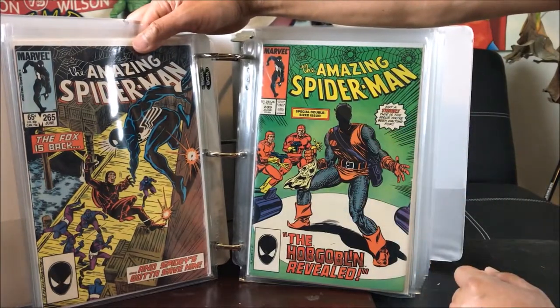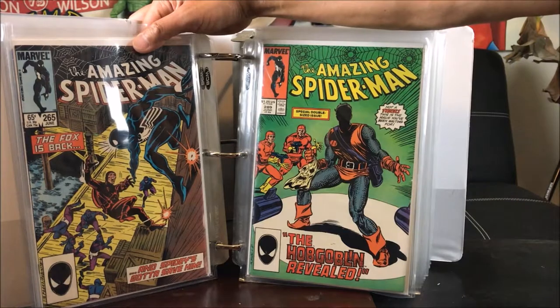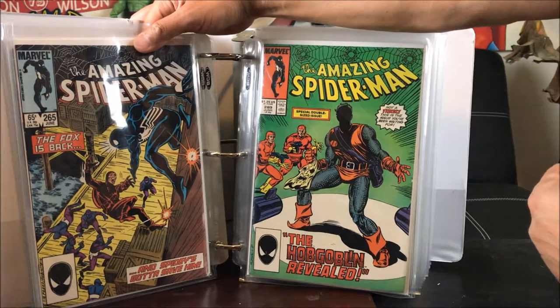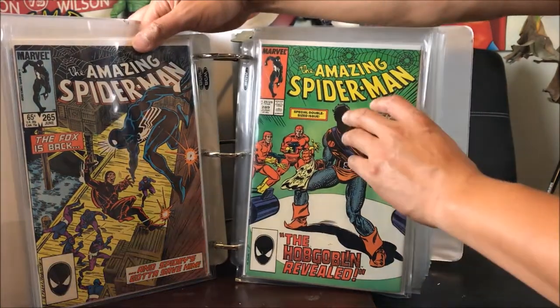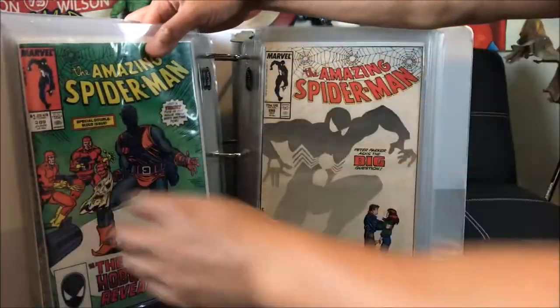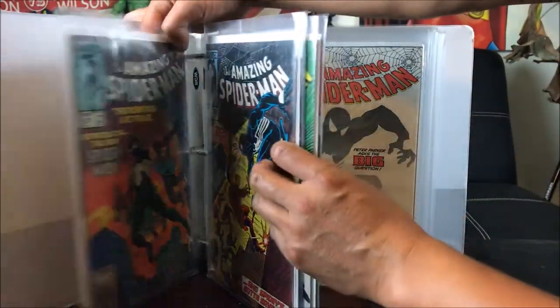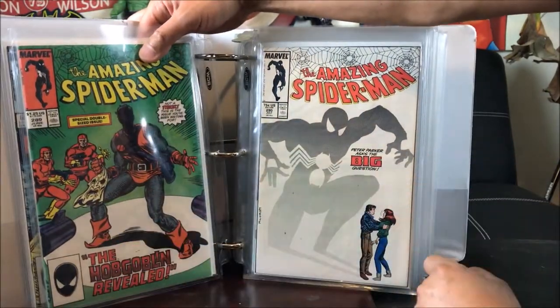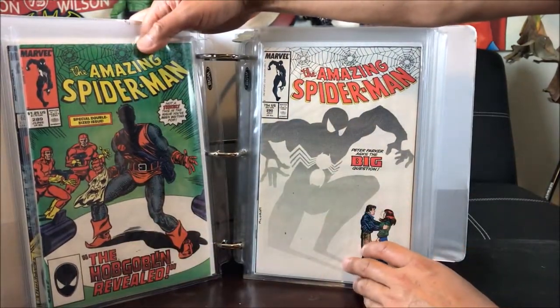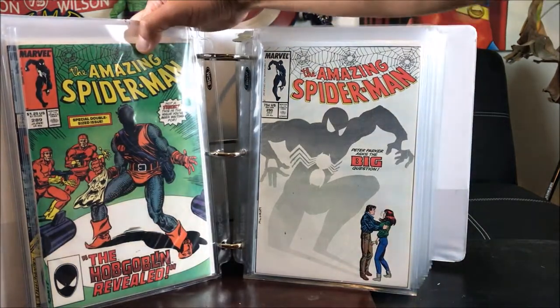This is Amazing Spider-Man number 289 — the Hobgoblin reveal, the new Hobgoblin, played by Ned Leeds I believe. I got doubles of that. All of these are from Craigslist. And this one is from my own prior collection — this is number 290, when Peter Parker asked the big question for Mary Jane to marry him.